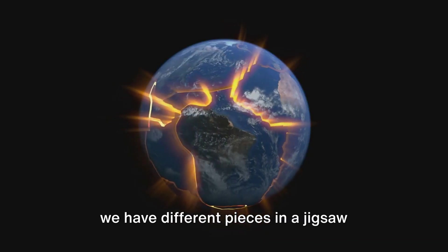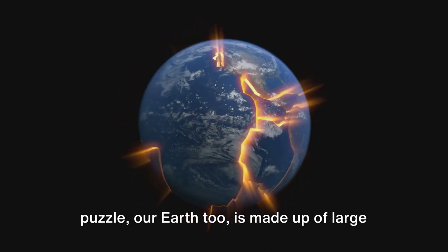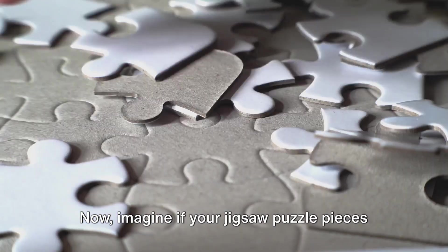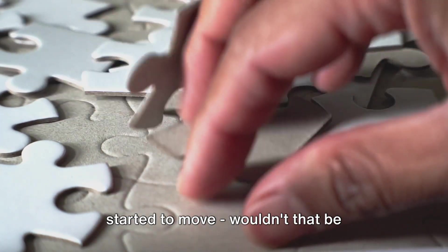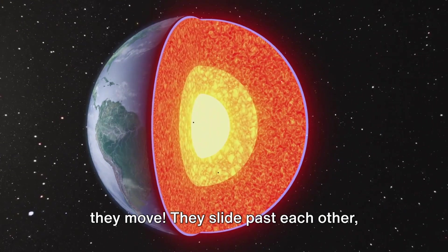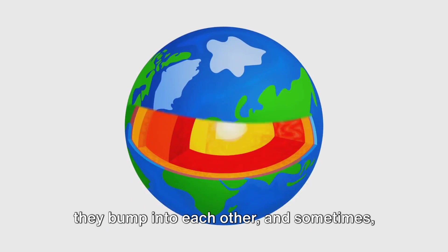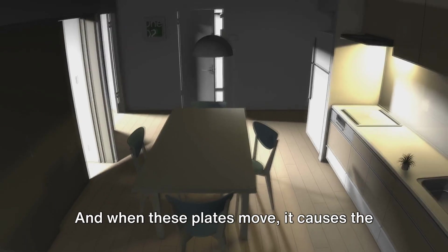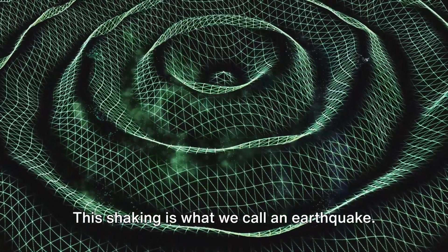Just like how we have different pieces in a jigsaw puzzle, our Earth is made up of large pieces that fit together. These pieces are called tectonic plates. These tectonic plates move — they slide past each other, they bump into each other, and sometimes they even move away from each other. And when these plates move, it causes the ground to shake. This shaking is what we call an earthquake.